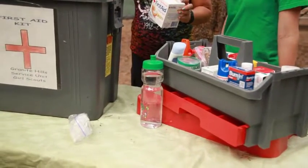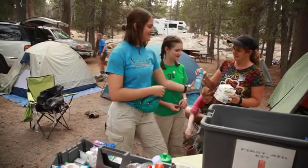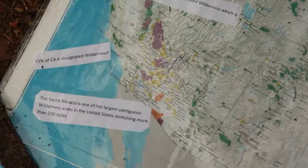Show girls the first aid kit. Tell them where it will be stored and who will be in charge of it. Remind girls to use sunscreen and insect repellent. Remind girls not to eat or bring food into their tents.